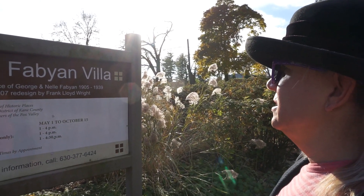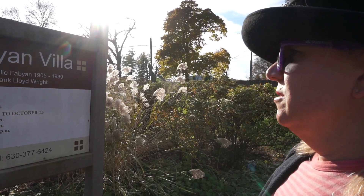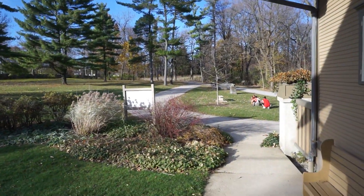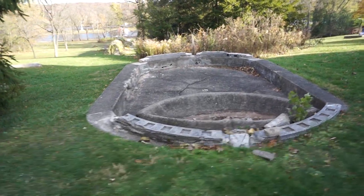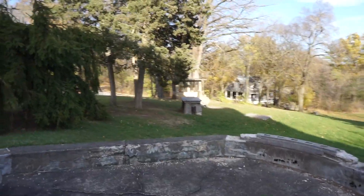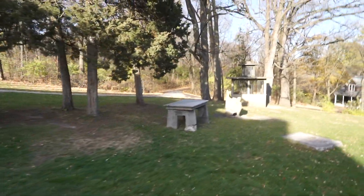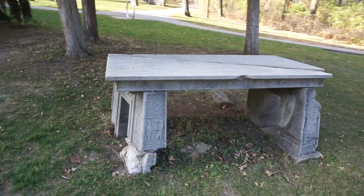It says here the Fabyan Villa, residence of George and Nellie Fabyan, 1905 to 1939, and it's open Wednesdays 1 to 4. Unfortunately it looks like they're closed due to COVID, but we can walk around the grounds and see what there is to discover. Looks like at one time this was probably a fountain — maybe you could swim in it a little bit. And next to the bear cage they have a little throne that sort of looks Egyptian — like an old Egyptian altar. No plaques again; kind of wish I knew what they were for.